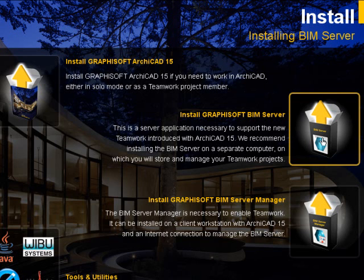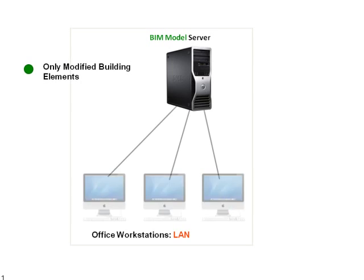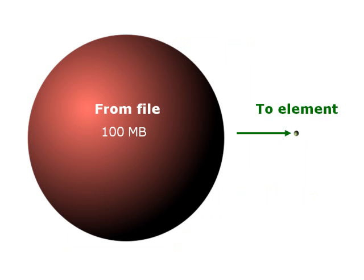ArchiCAD includes a state-of-the-art BIM server, introducing a new paradigm in design file sharing. Due to its revolutionary Delta Server technology, only the changed elements are sent between the clients and the servers. Average data package size shrinks by an order of magnitude, from megabytes to kilobytes.